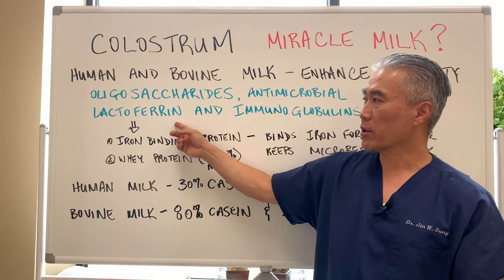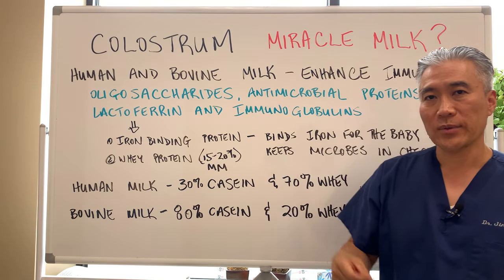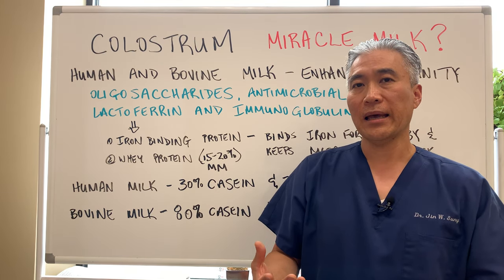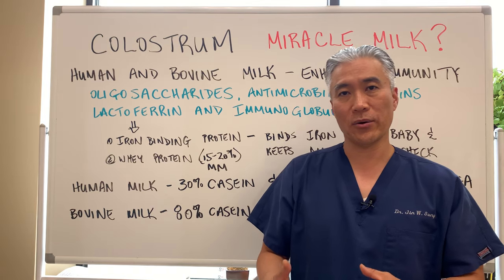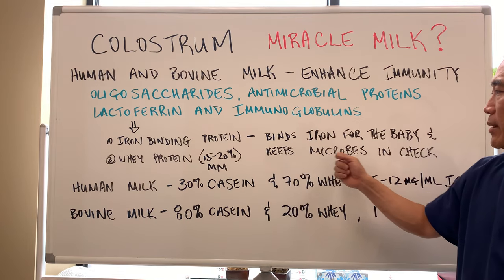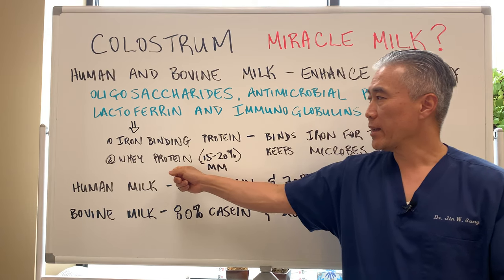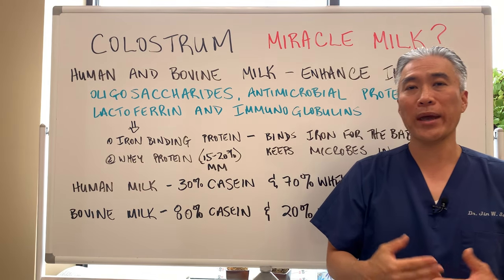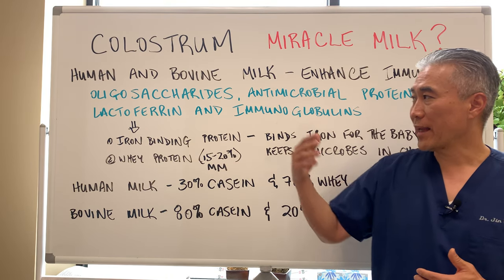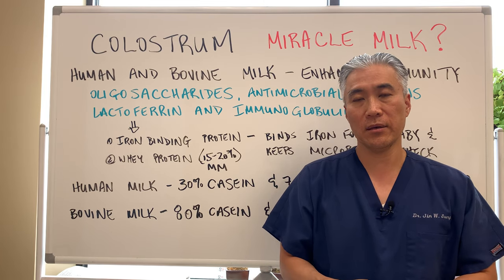Lactoferrin is part of the protein of milk and it's an iron-binding protein. It has the ability to bind iron and utilize it for the baby, and it keeps microbes and bacterial overgrowth in check. Lactoferrin is a whey protein, and in mother's milk, it makes up about 15% to 20% of the whey protein content.